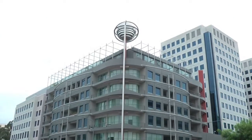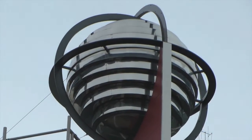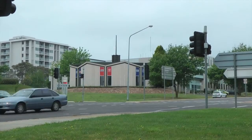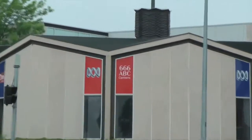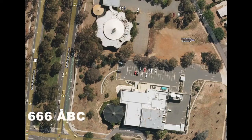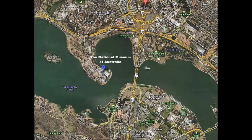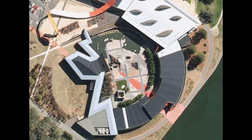Here we are at Moore Street looking at a planetary installation on the roof. We are now looking across to the radio station, ABC Canberra, and looking down onto the octagonal roof. The National Museum of Australia with the blue marker there, and we can see a lightning strike type structure there.